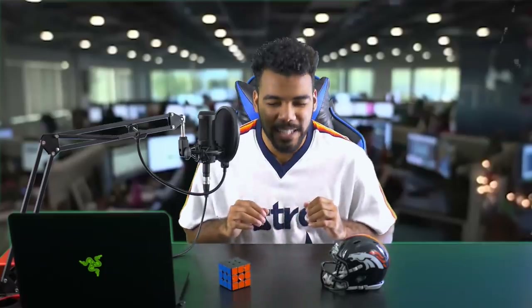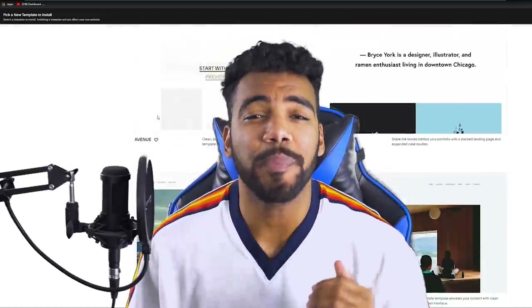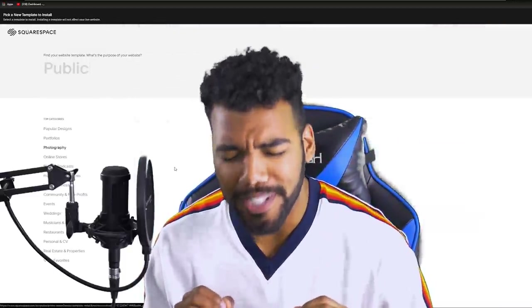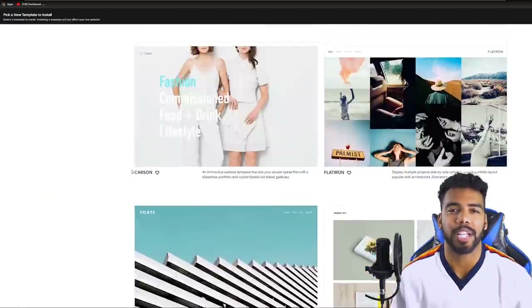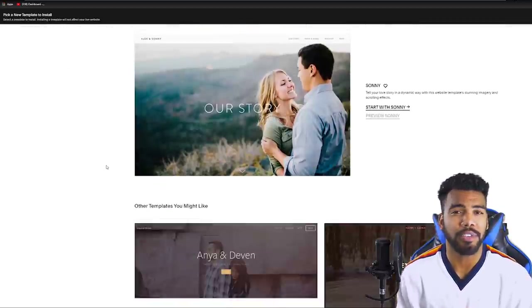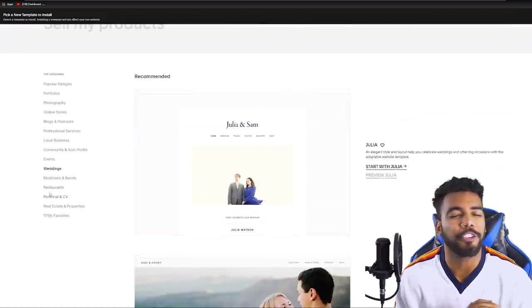Now before we get into my highlights, let me tell you about all the amazing features you have at your disposal through Squarespace. From websites and online stores to marketing tools and analytics, Squarespace is your one-stop shop to not only build a very nice website but also help you run your business. There are a ton of website template options to build whatever website you need — whether it's an online store, a photo gallery, or your own personal blog.